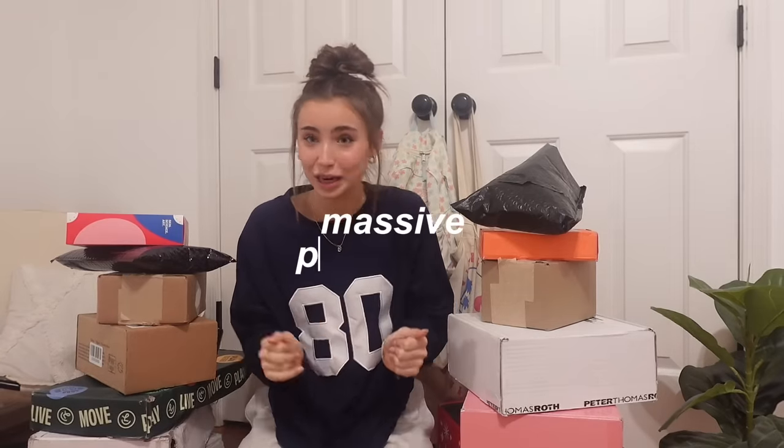Hi guys, welcome to a massive PR package unboxing. This is such a dream video to film — it's so surreal. Little me getting PR packages from big brands is so insane. I just want to say I'm so grateful to the brands that sent me packages. These are packages I've accumulated over the course of like a month and a half, two months. But let's get into opening these — I have quite a few, if you can't tell.